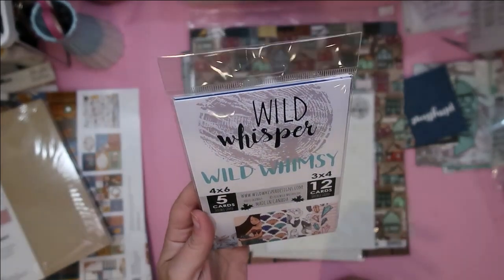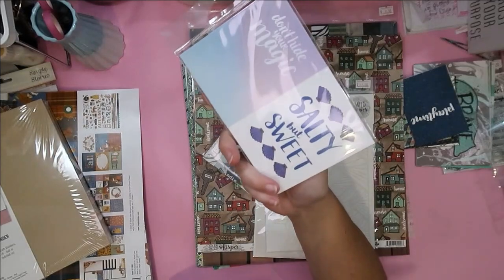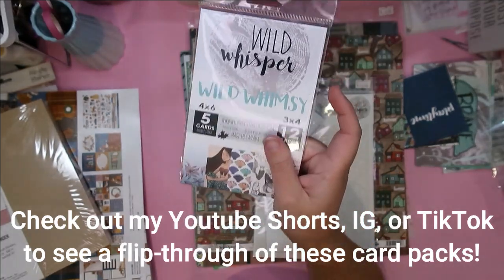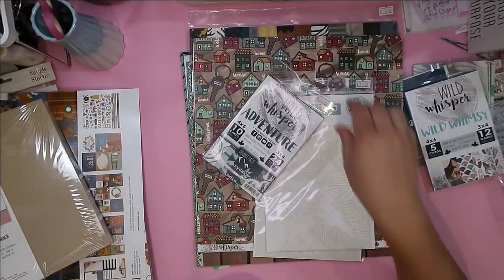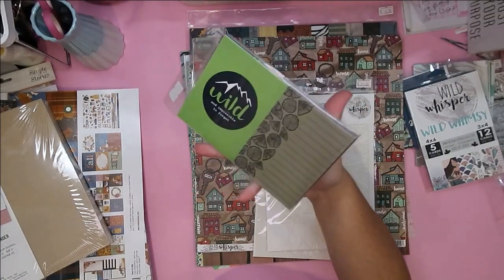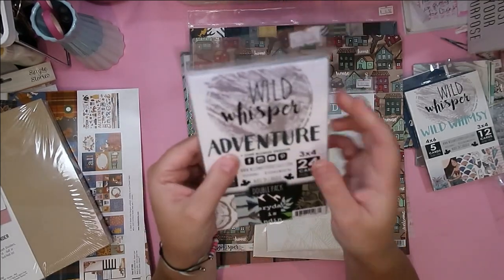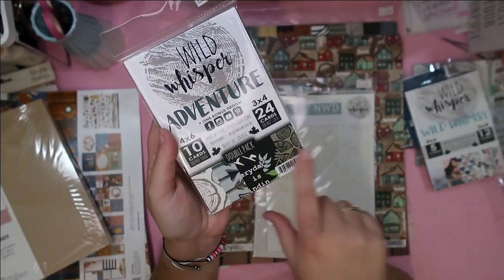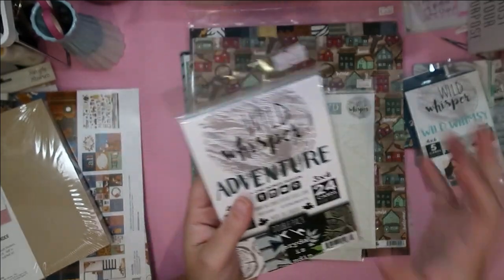I also grabbed the Wild Whimsy card pack — one of their original collections from way back in 2018, one of my absolute favorites. I've used it all up and don't have any pieces left, so I wanted to grab the card pack to have more of these elements. I also grabbed the Adventure collection card pack — also very iconic Wild Whisper — since I've used up pretty much all of those cards as well.